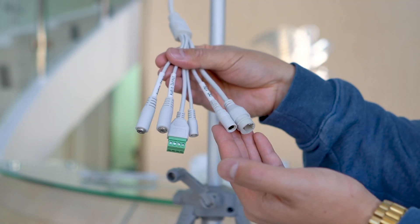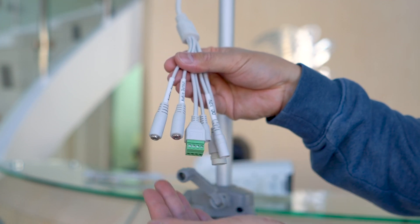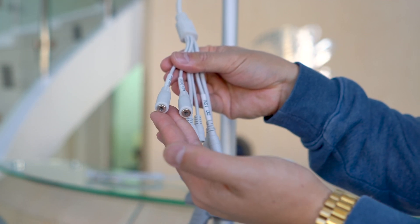Outputs include PoE and 12V DC for power, alarm input and output, audio input and output, and even a hard reset button.